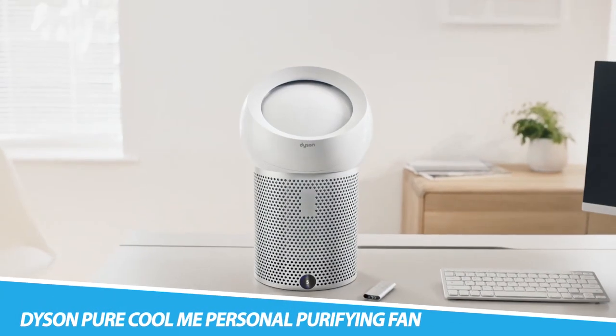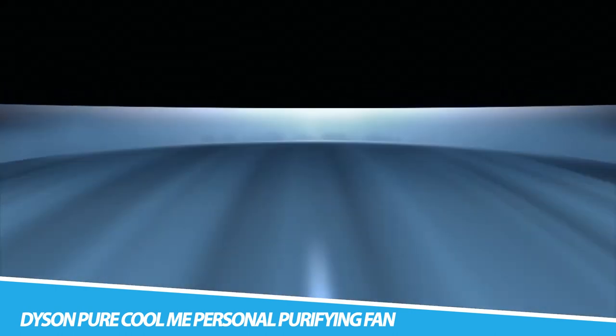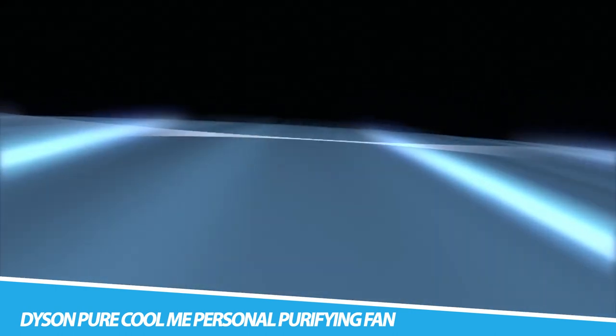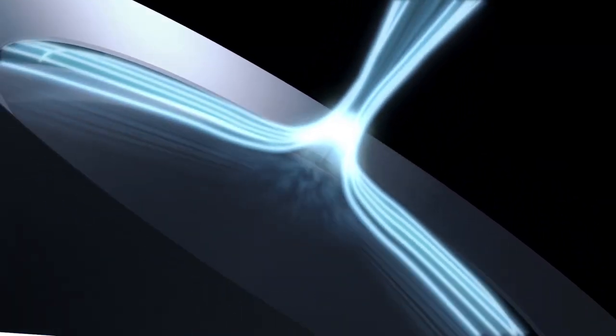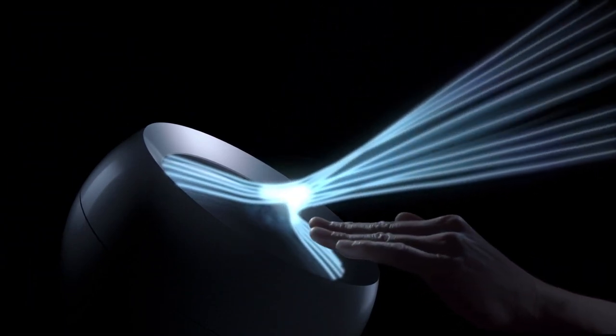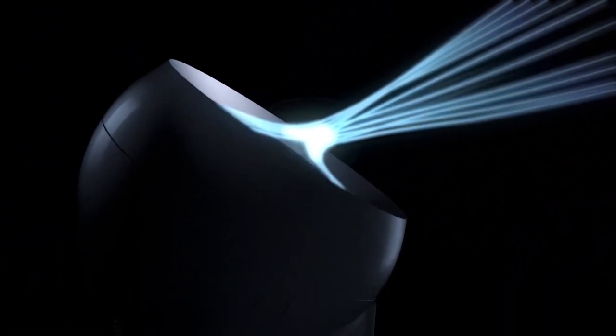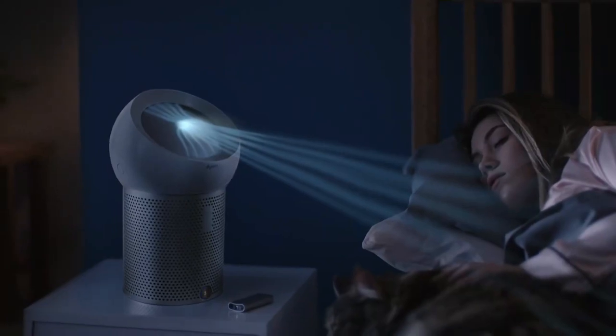Dyson Pure Cool Me Personal Purifying Fan delivers a focused stream of purified air to cool you. A fully sealed HEPA filter and activated carbon filter captures 99.97% of allergens and pollutants, including pollen, bacteria, and pet dander, allowing you to precisely adjust airflow to deliver personal cooling with purified air. This makes it ideal for individuals who want to project air precisely where they need it.